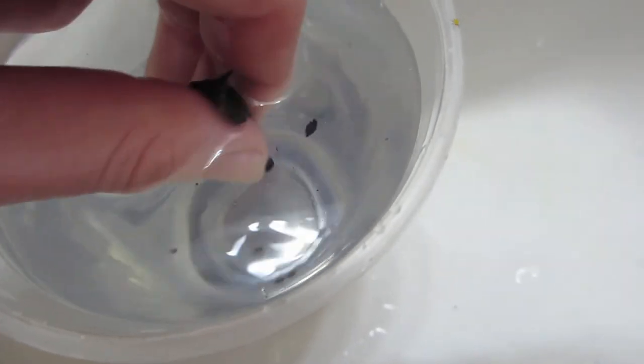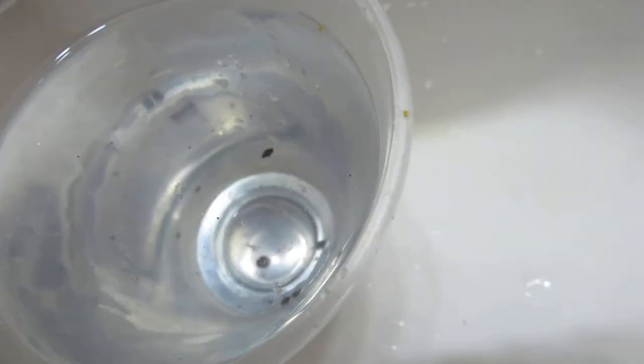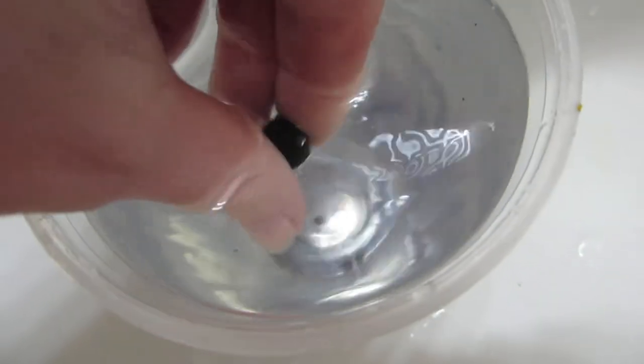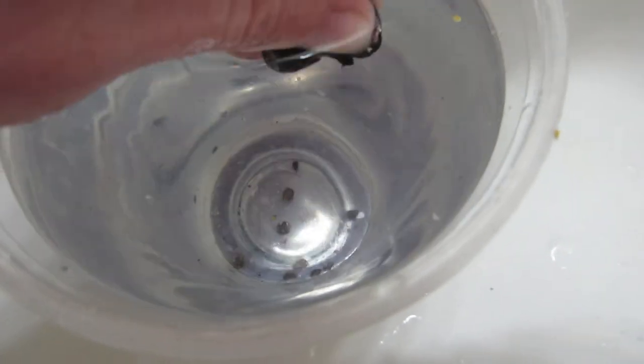These seeds are comparatively big. We got four that time and that one is sinking slowly. Here's what the inside of the berry looks like — we got four seeds in that one. I think they usually have four seeds in them.